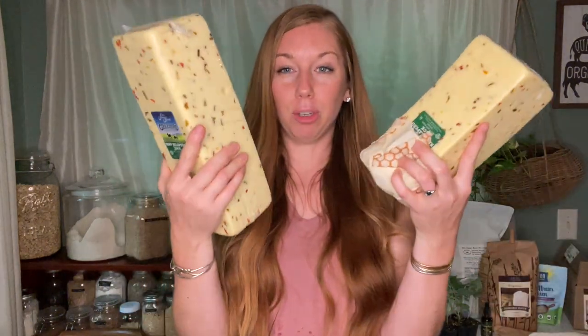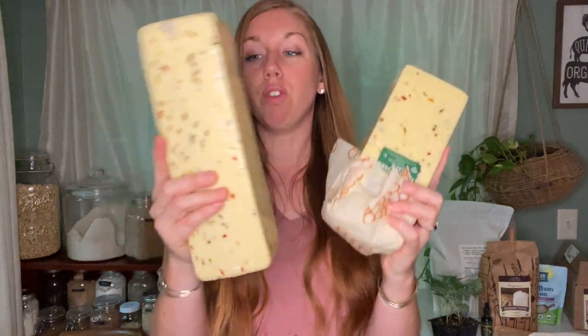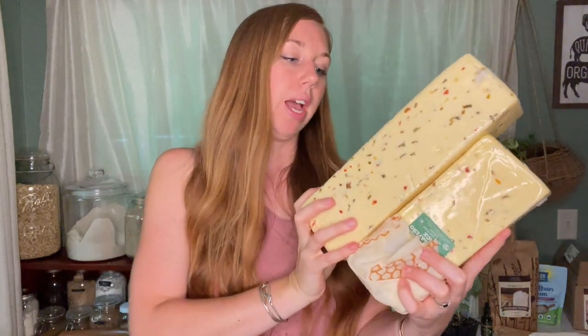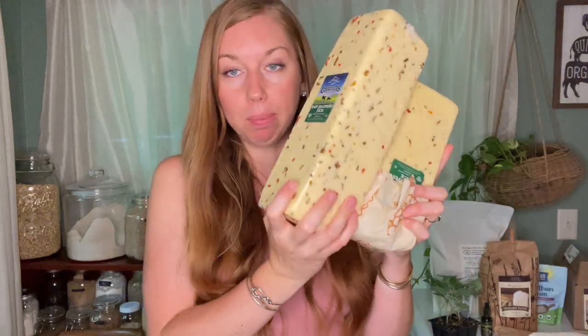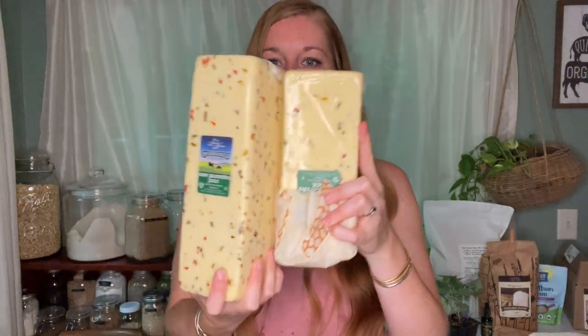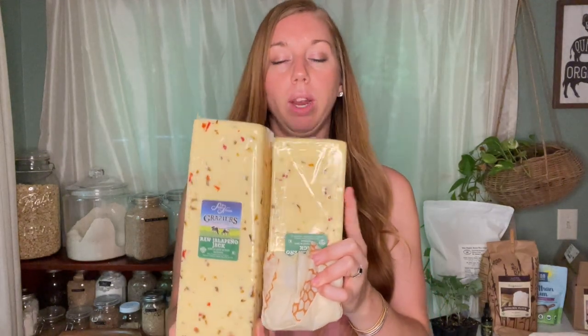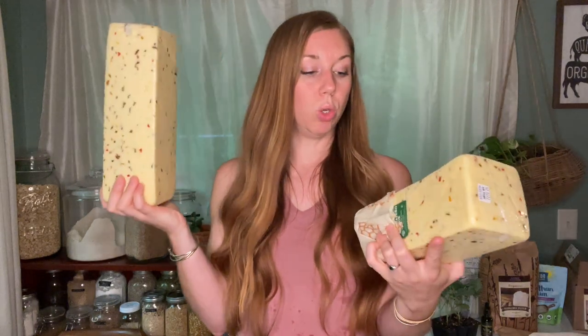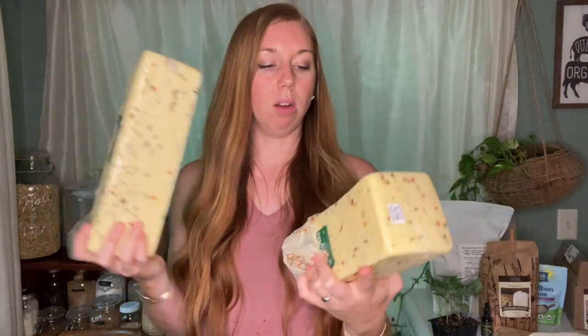Then I have the pepper jack cheese, which is amazing. It's actually the raw jalapeño jack, but it tastes like pepper jack. You can see that we've already tagged into this one and eaten a lot of it. This one is February 2024 expiration and was $63.22, which was a little more expensive — I believe it's a little more per pound anyway.